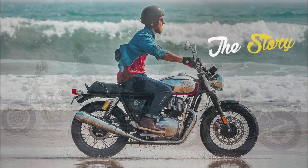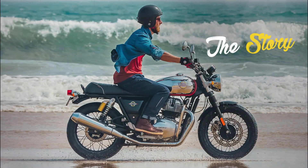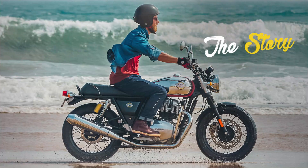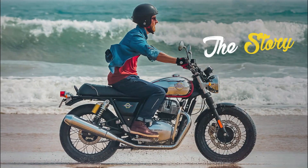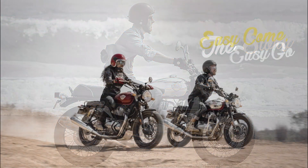It marks the return of one of Royal Enfield's most loved classic motorcycles. Hailing from a time when all that mattered was that the California sun was out and the surf was up, the new Ion T650 retains every bit of charm that made it a legend. Here is the story of its revival.